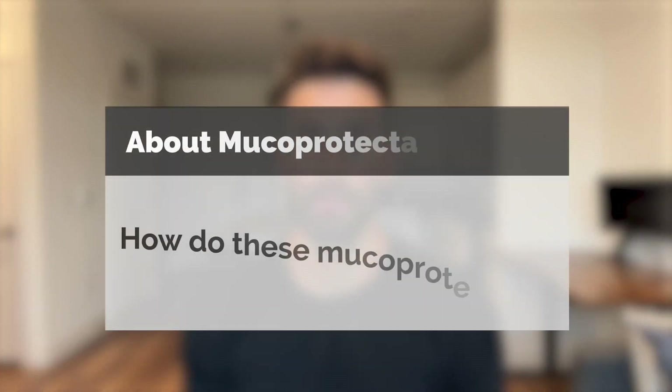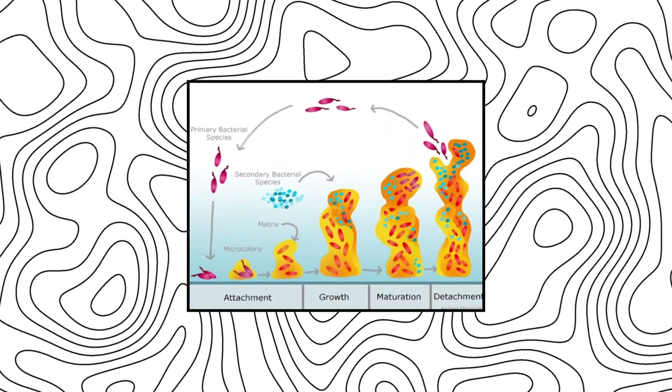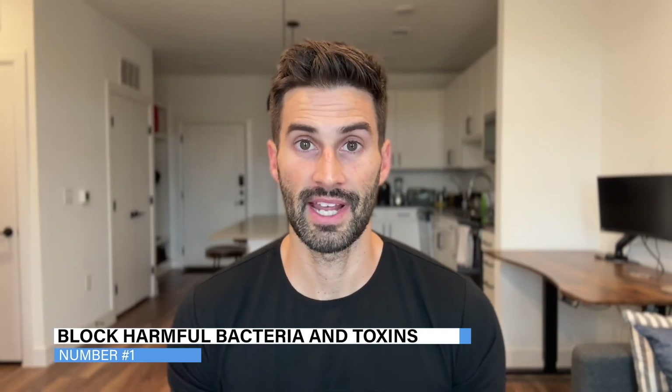So we know what the gut barrier is and what leaky gut is — how do these muco-protectants fit in? As I showed before, these muco-protectants are meant to form a protective film on your gut lining. This is actually a type of biofilm they form. If you're familiar with conditions like SIBO, biofilm is typically used in a negative way, but in this case these are actually positive biofilms forming to protect your cells.